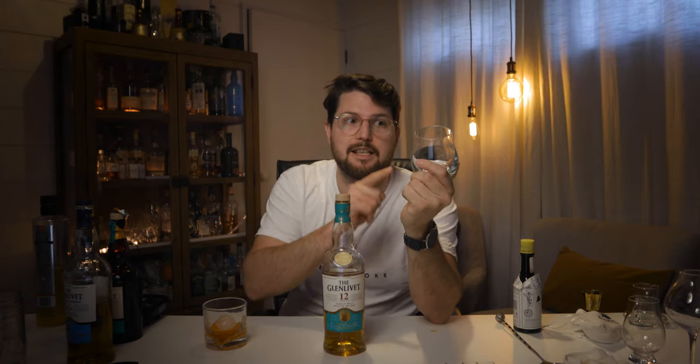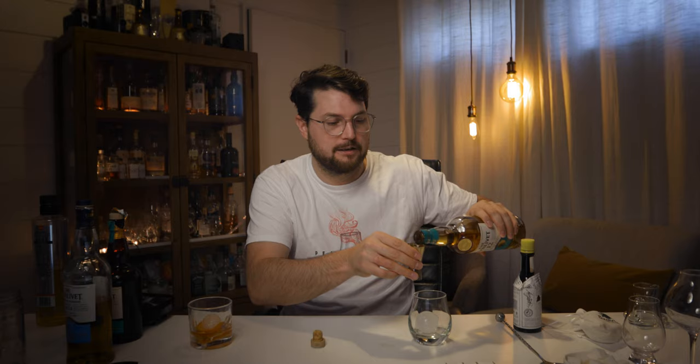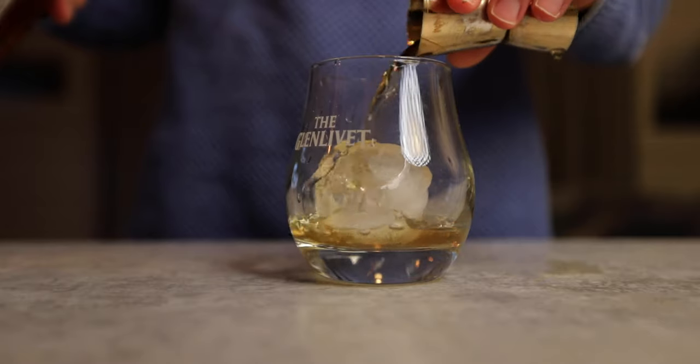The glass I like to use is still a rocks glass, but it has a slightly narrower opening. So if I want to flirt with it and smell it just a little bit, I can. All you're doing is taking a big ice cube, adding it in, then pouring yourself a shot of the Glenlivet 12. And that's it.